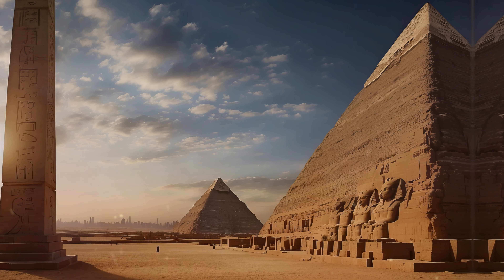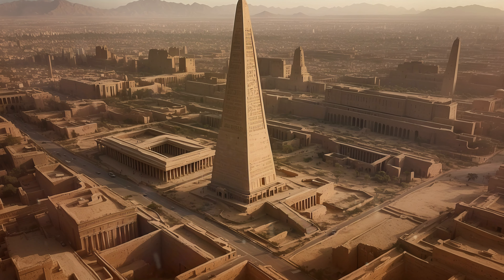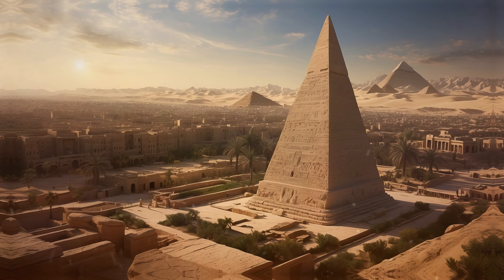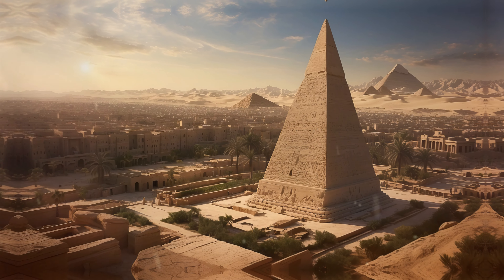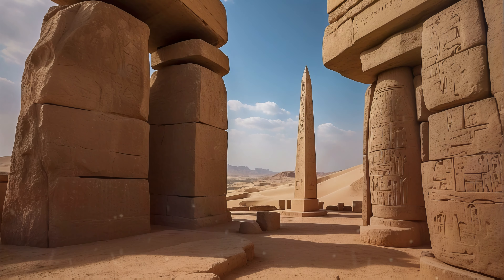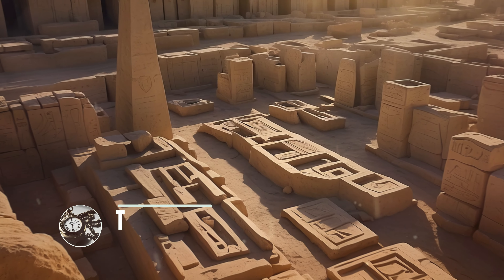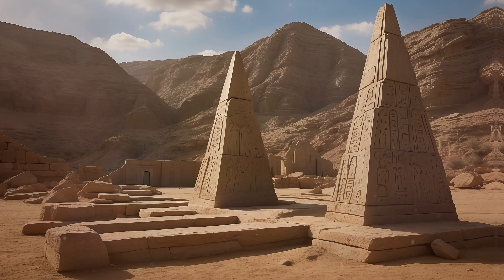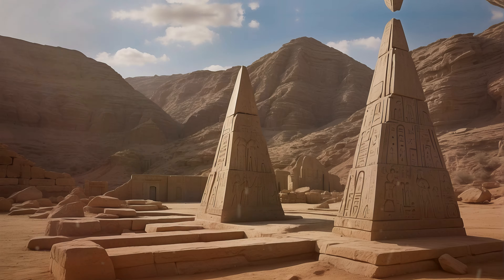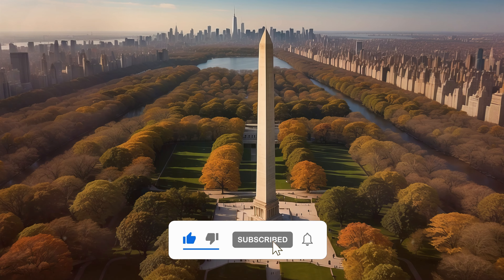Today, these ancient structures continue to grace the skylines of major capitals, a testament to the timeless allure of Egypt's legacy. Join us as we unravel the mysteries behind these timeless giants and explore the ancient echoes that resonate in the heart of modern cities. Don't forget to like, share, and subscribe for more captivating tales from history. Until next time, this is World Time Capsule, signing off.